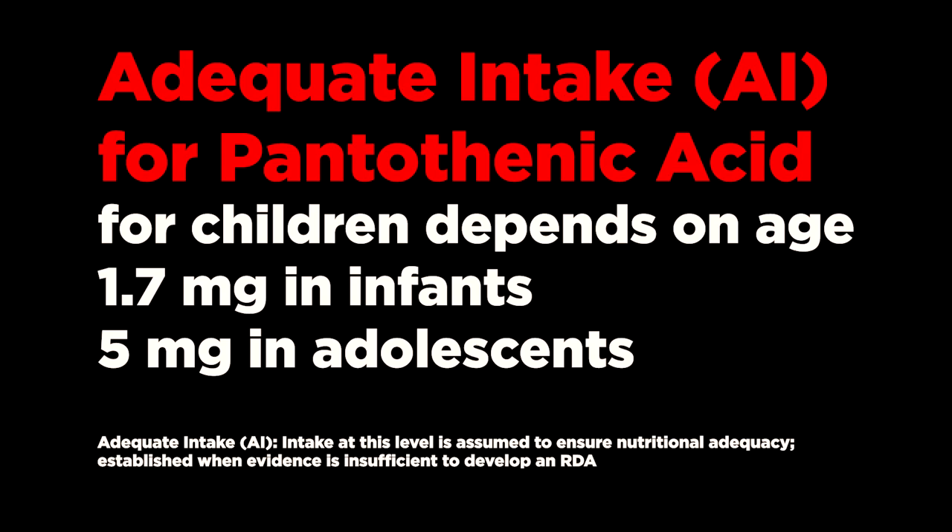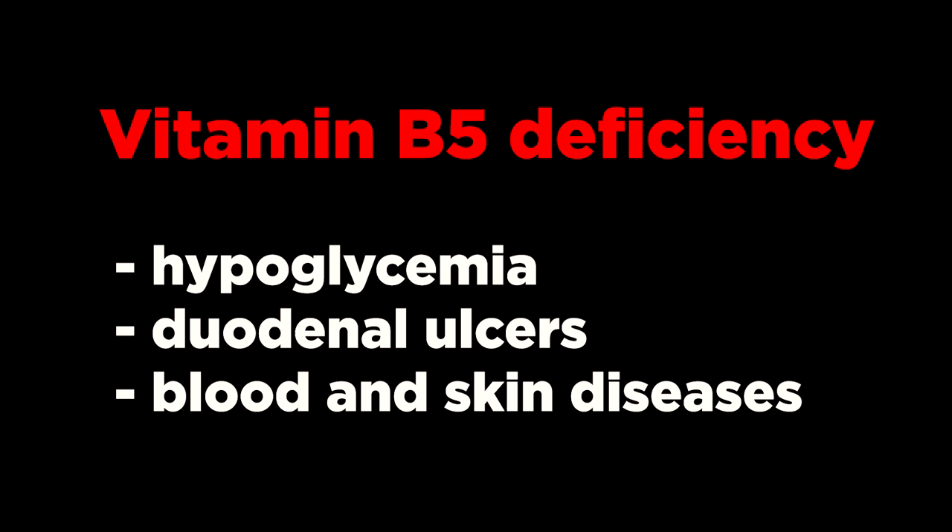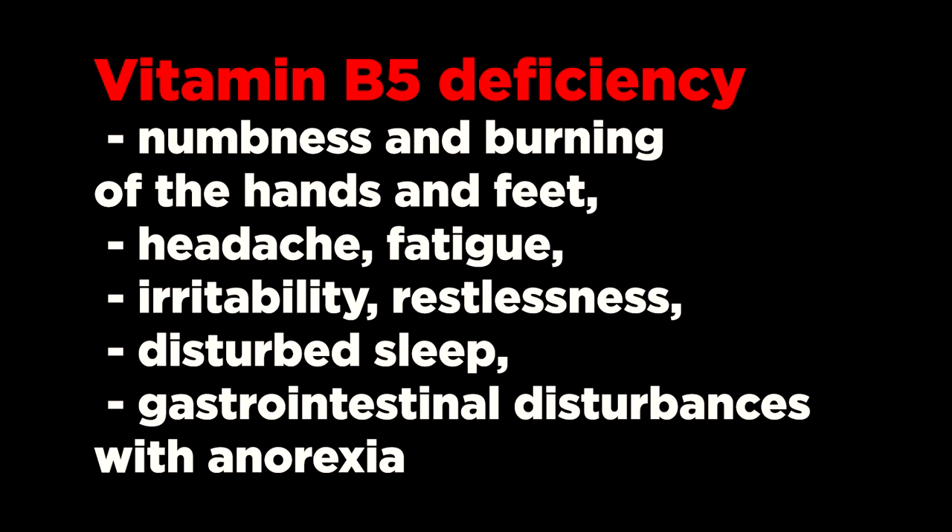According to some scientific data, signs of vitamin B5 deficiency include hypoglycemia, low blood sugar, duodenal ulcers, and blood and skin diseases. Also, a deficiency of this vitamin is associated with numbness and burning in the hands and feet, headache, fatigue, irritability, restlessness, disturbed sleep, and gastrointestinal disturbances with anorexia.